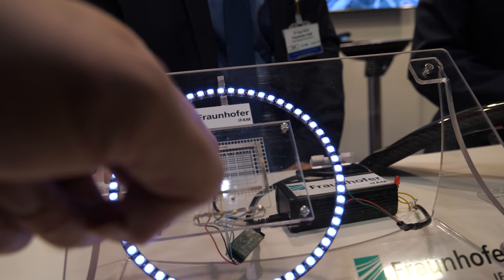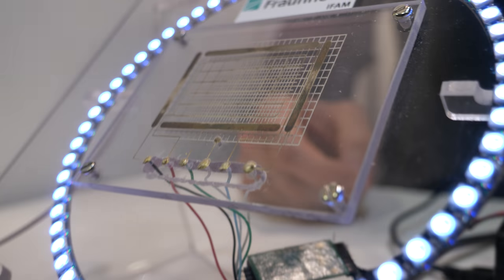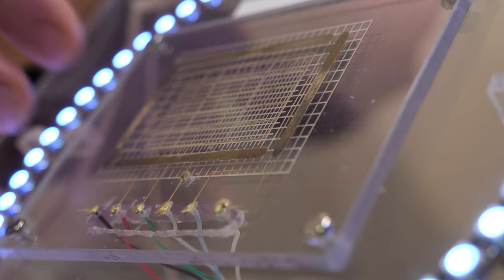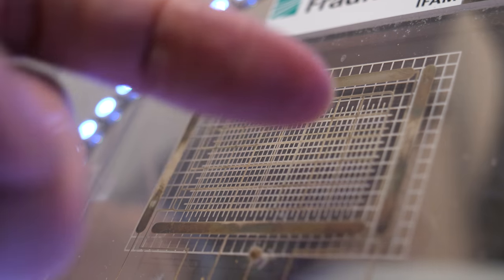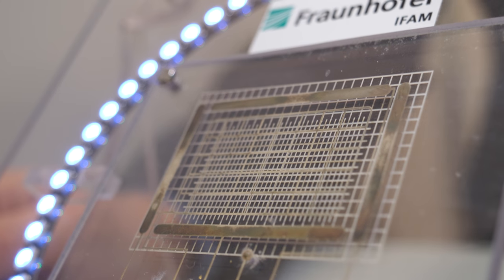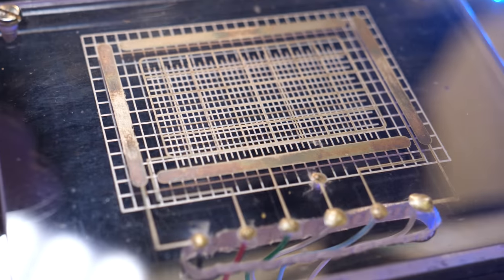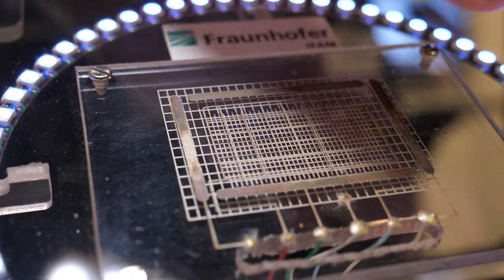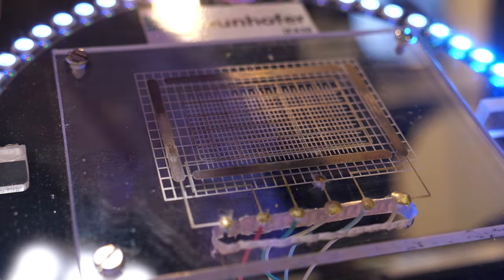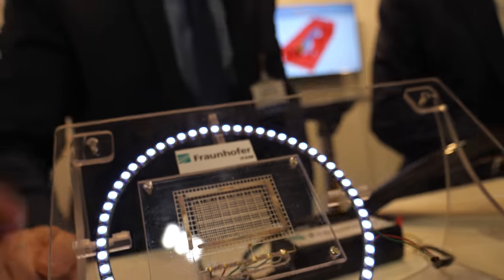This is a printed electronics sensor here on plastic, though it can also be done on glass. It is very flexible. This whole pattern is what makes the sensor. It's a silver structure — a kind of capacitive sensor — so the sensor detects where your hand is and the signal is detected here.